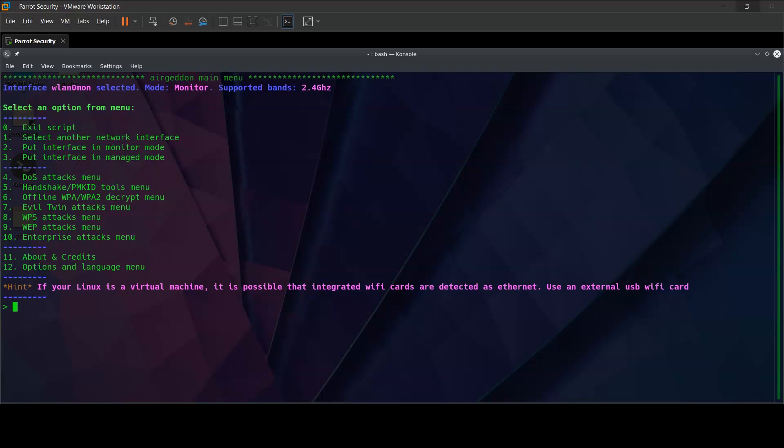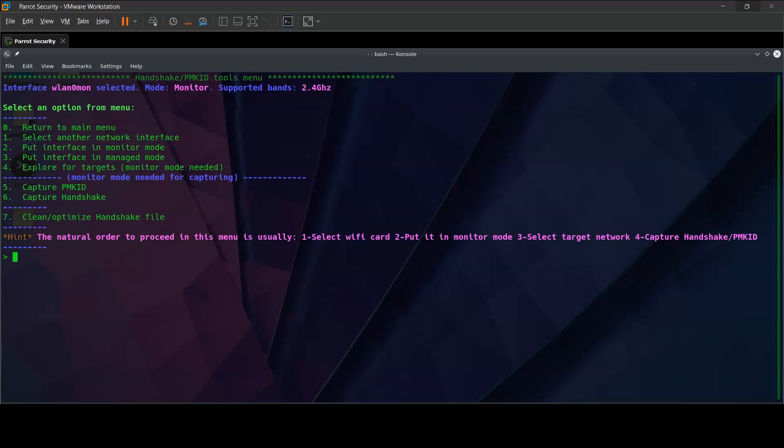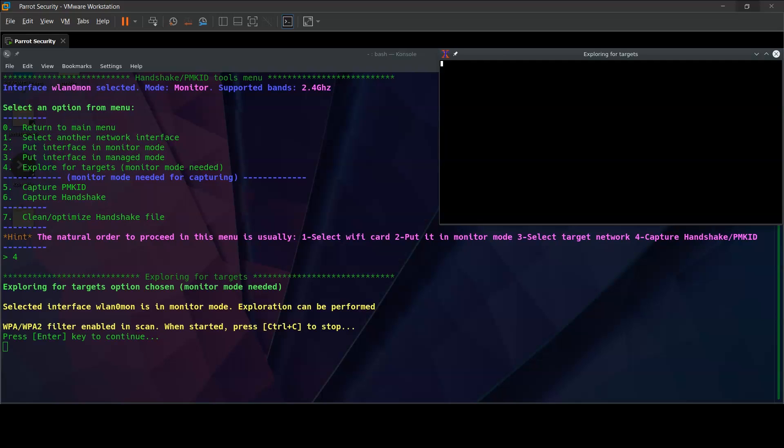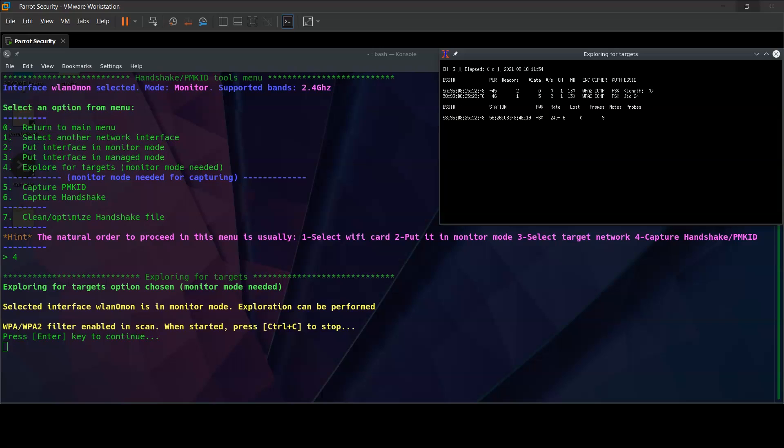Monitor mode is necessary to capture data over the air — that is the reason we need an external card, since a lot of inbuilt cards that come with laptops and systems cannot have monitor mode installed. Once we select the mode, we can go into the fifth option, which is the handshake tools menu. In the first step, we have to explore for targets. It is noted that monitor mode is necessary to select a target, so let's explore for targets and press enter. We let this run for about 60 seconds to get a fair idea about the networks currently working in this locality.